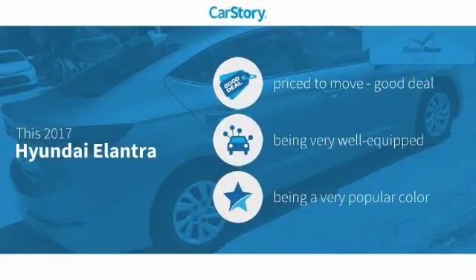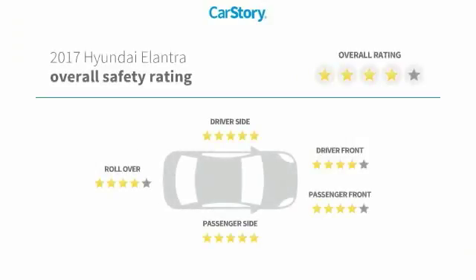Car Story research indicates this vehicle as being priced below the average market price, loaded with features, and has been listed as an IIHS Top Safety Pick with these ratings.